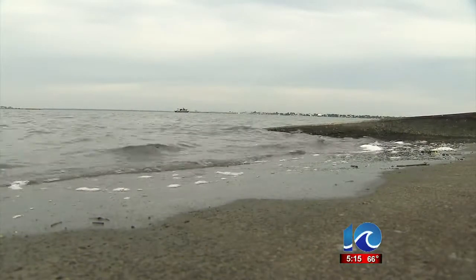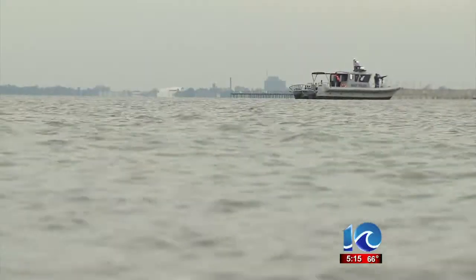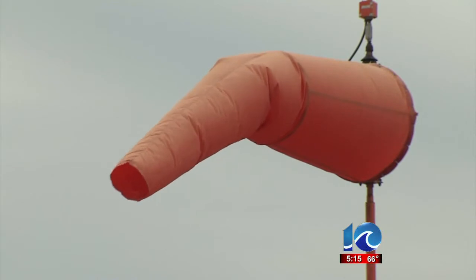We got to be prepared for everything, and so that's what we're trying to train to. Naval Station Norfolk has a lot of water to protect. Today, the focus is on Willoughby Bay, where crews will fight off a choreographed threat.